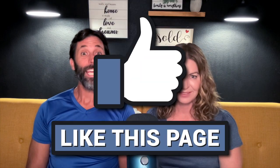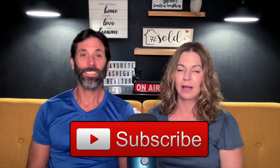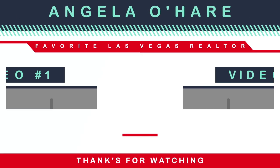Make sure you like and subscribe to my channel — I love talking about new construction here in the Las Vegas Valley. Thank you guys so much for watching, and we can't wait to see you on the next one. Peace out.